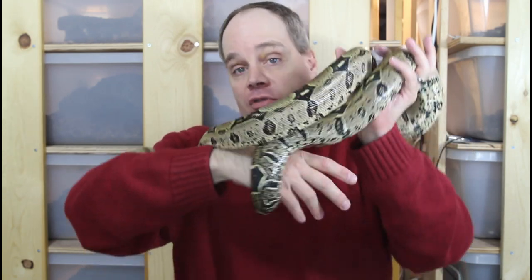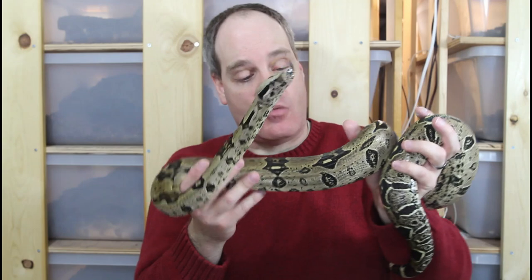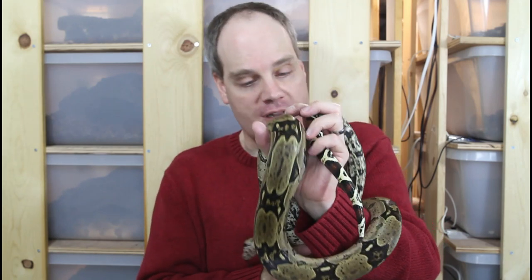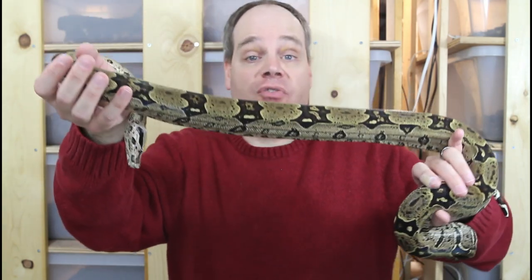Now they're as handleable as any boa I have. You can see the nice musculature on these animals — really good shape, very muscular, not over fat, which is something you really want to avoid with the true red tails. Just a nice healthy muscular true red-tailed boa from northern Brazil.